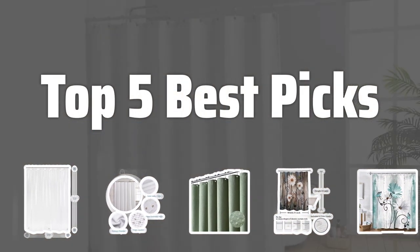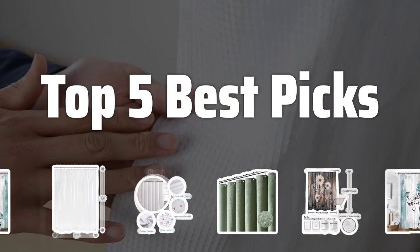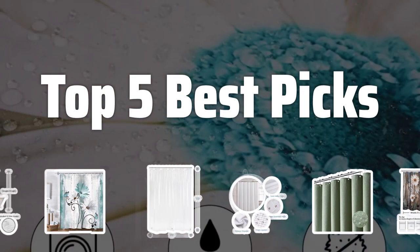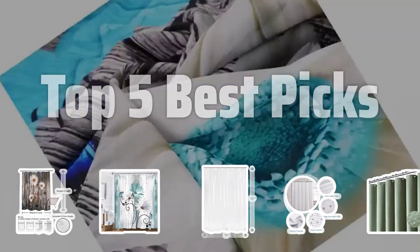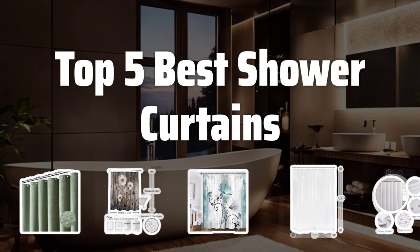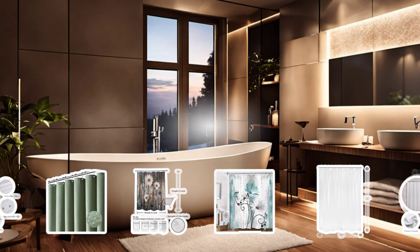Welcome to Top 5 Best Picks. The best shower curtain sets is probably one of the most overlooked but essential items in any bathroom. In this video, we'll be counting down the Top 5 Best Shower Curtains to help you find the perfect one for your space. Now let's take a look at the Top 5 Best Shower Curtains we choose for you.